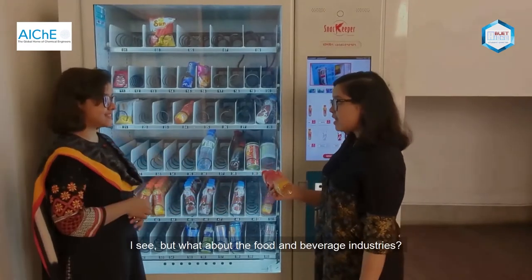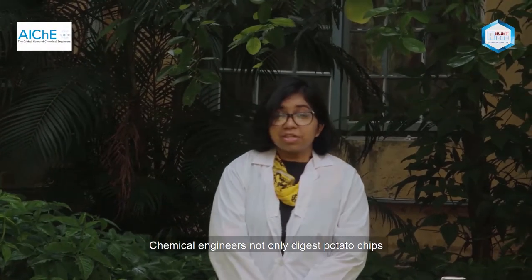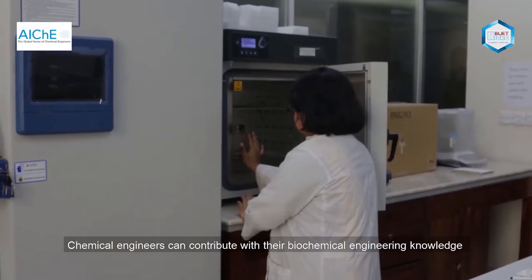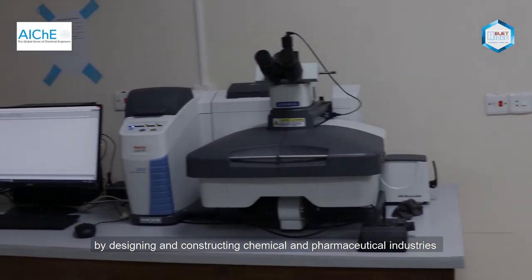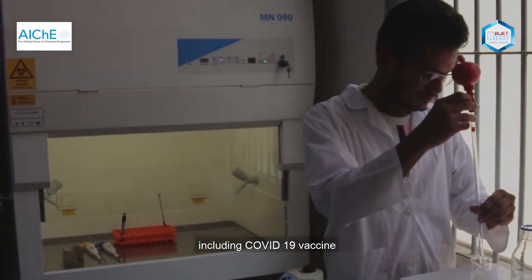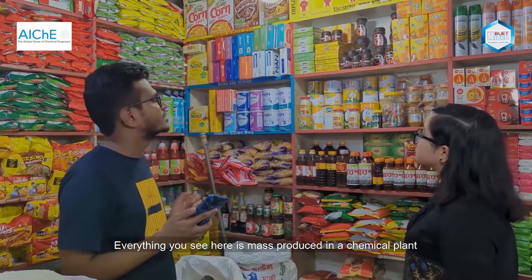But what about the food and beverage industry? Chemical engineers not only help produce things like potato chips, but also ensure proper processes are developed. They contribute with their biochemical engineering knowledge in food and beverage companies by designing and constructing chemical and pharmaceutical industries in vaccine and medicine production, including COVID-19 medicine.